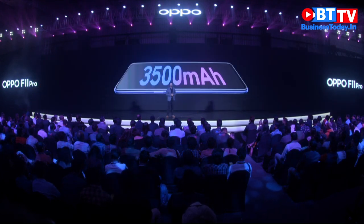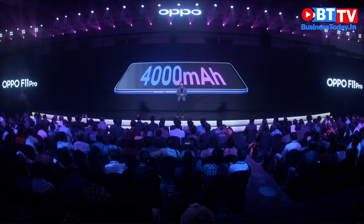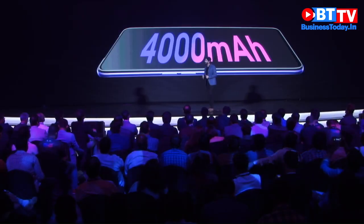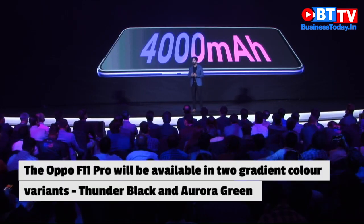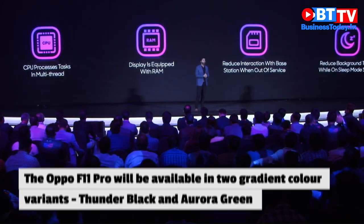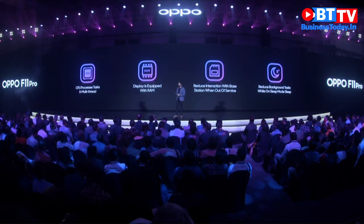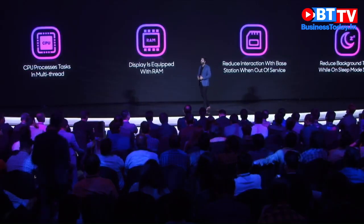The F11 series is equipped with a 4000mAh big battery — a 14% increase in battery capacity compared to our previous generation. The CPU processes tasks in multi-thread and the display comes equipped with RAM, giving you a much longer battery life.